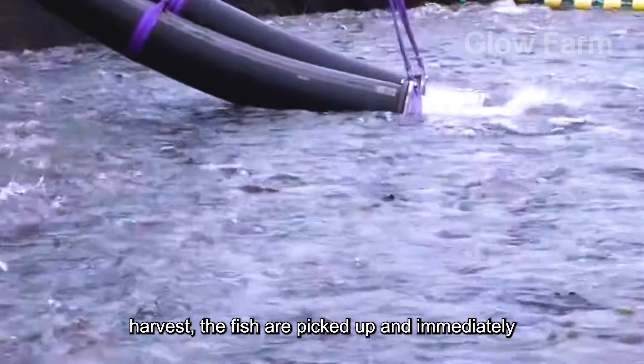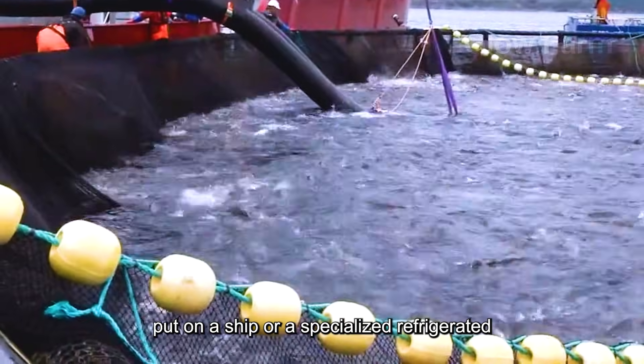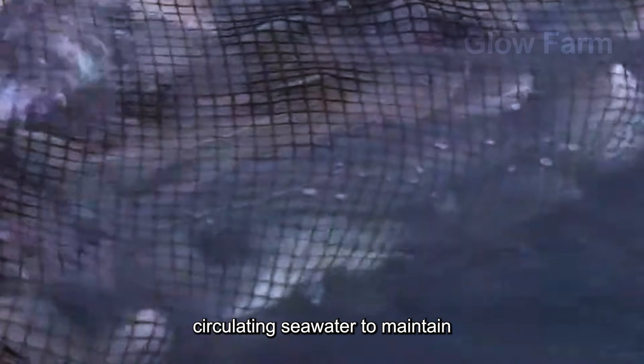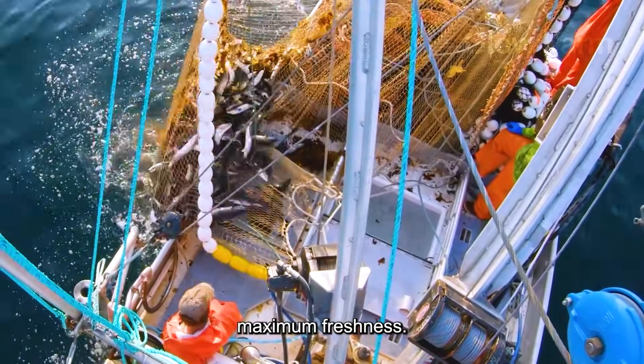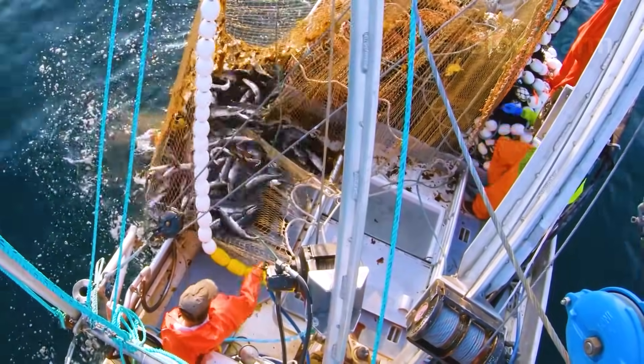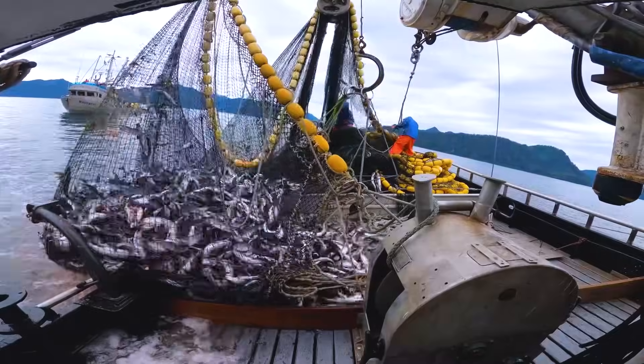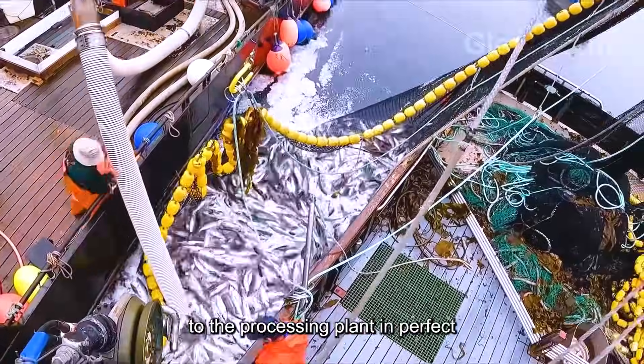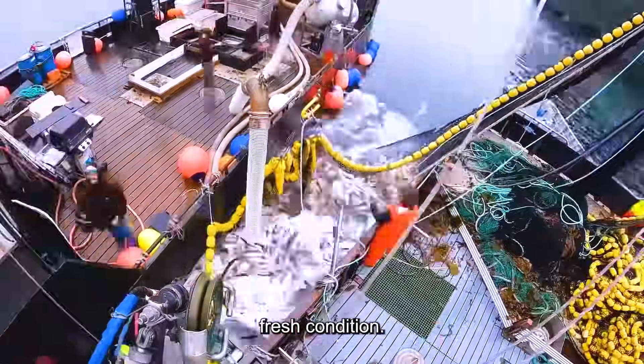When it is time to harvest, the fish are picked up and immediately placed on a ship or a specialised refrigerated truck containing circulating seawater to maintain maximum freshness. They are then transported to the processing plant in perfect fresh condition.